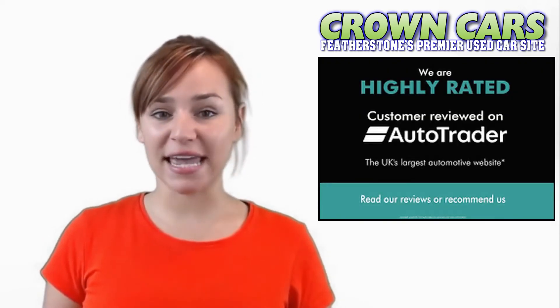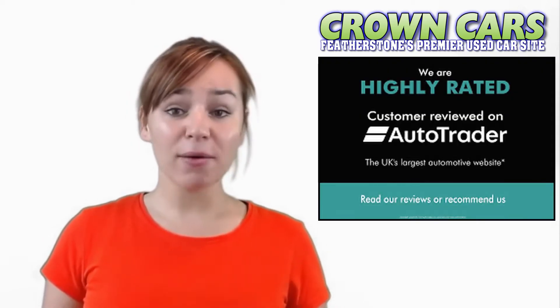Here at Crown Cars we can offer you the finest hand-picked vehicles at very competitive prices. We are a small family run business with over 25 years operating in class leading customer service. We have been awarded the highly rated status for customer satisfaction by AutoTrader for the last few years.